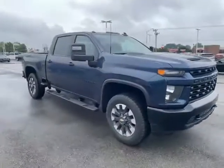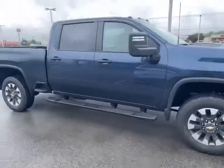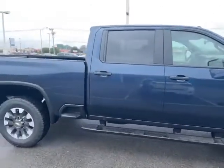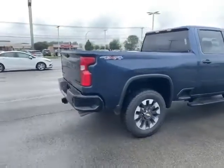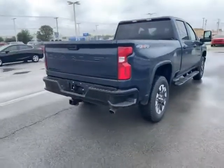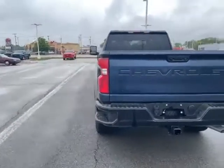It's the only new truck we have on the lot, and the next couple ones we have coming are pre-sold in the 2500 series. Come see us here at Ed Martin Chevrolet Cadillac in Anderson. We'd love to earn your business.